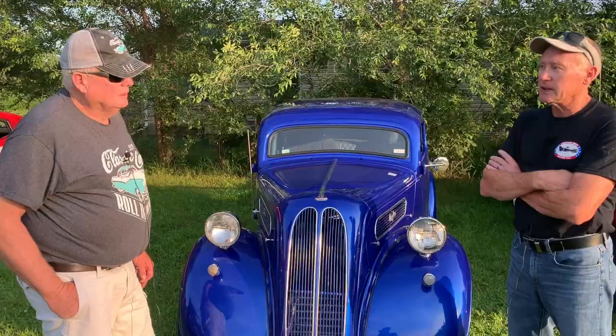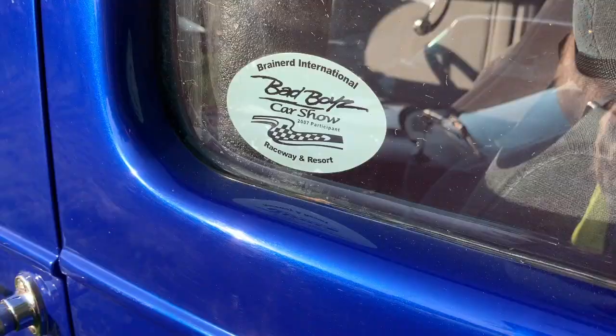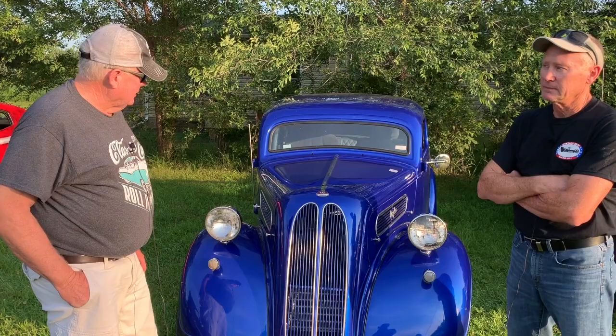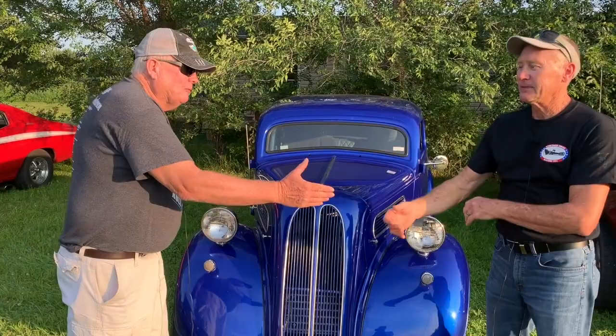He has done drag racing with it — they take it to Brainerd and Rock Falls a couple of three times a year. This will be the Featured Car of the Week next week at the Henderson Classic Car Roll-In. Mike will be there to answer all your questions about his Anglia. We think it's a very sharp car and we're happy he agreed to be the Featured Car of the Week. We'll see you at the next Roll-In — hope everybody comes out.